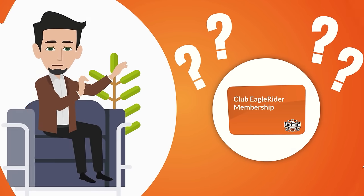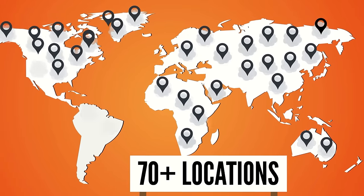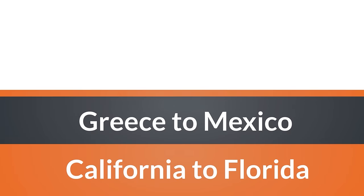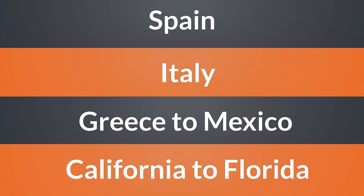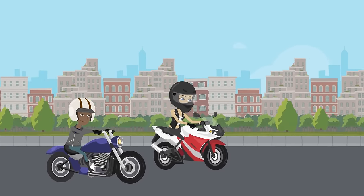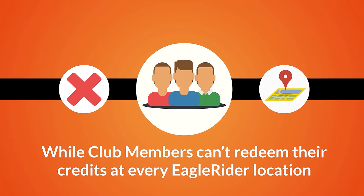Currently Eagle Rider has over 70 plus locations around the world where club members can redeem their credits for bikes — from California to Florida, Greece to Mexico, Italy, Spain, and more. Club members can travel the world easier than ever on two wheels.